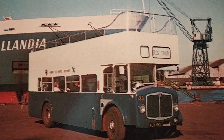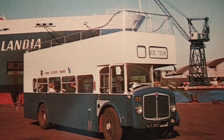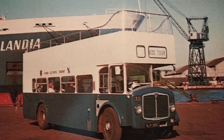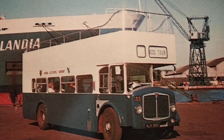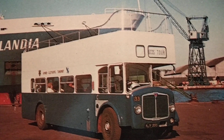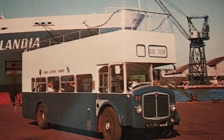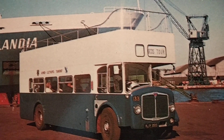I'm going to start by looking at some of the liveries. Grimsby Cleethorpes Transport had been formed in January 1957 when the corporation transport departments of Grimsby and Cleethorpes were amalgamated. They settled on a blue and cream livery which over the years gave way to blue and white, and the blue got progressively darker as they went on.